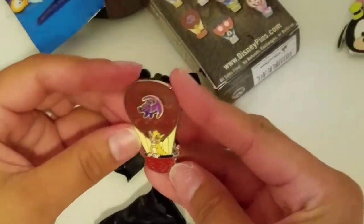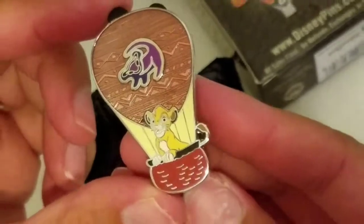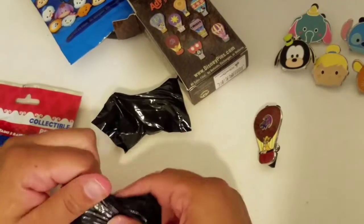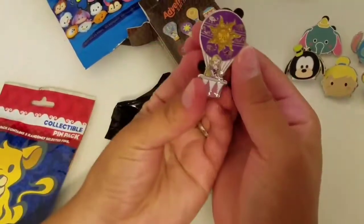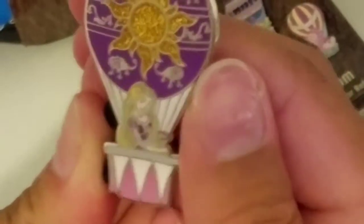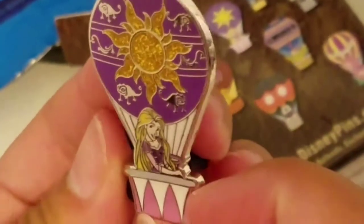Awesome, and look how cute! I really really like that one — that's a good one. Adventures Out There — yes, Tinker Bell! I love her. Oh man, this one is beautiful — look at Pascal! That is so pretty.